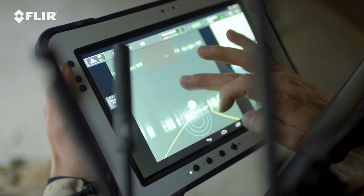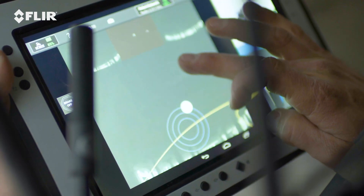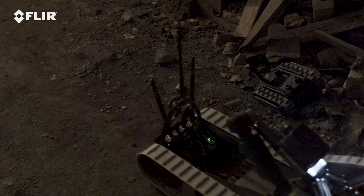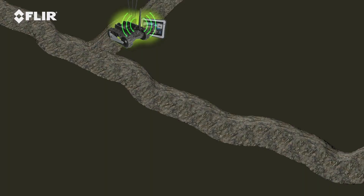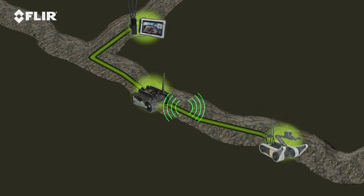The robot is operable from your choice of operator control units, including the U-Point multi-robot controller. When operating in challenging environments, multiple robots can work together to relay reliable communications and increase your operational range.